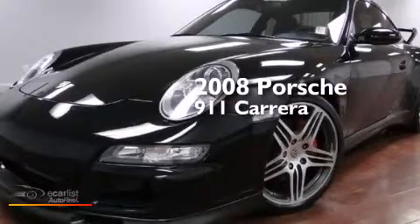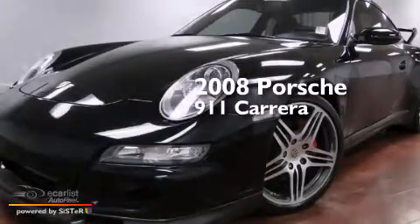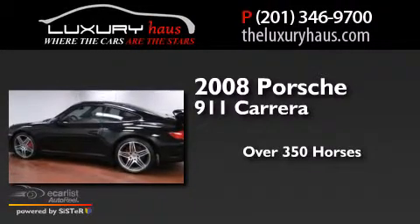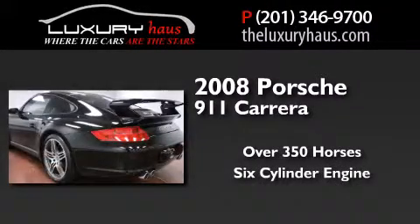This is a 2008 Porsche 911 Carrera. This car has over 350 horses and a six cylinder engine.